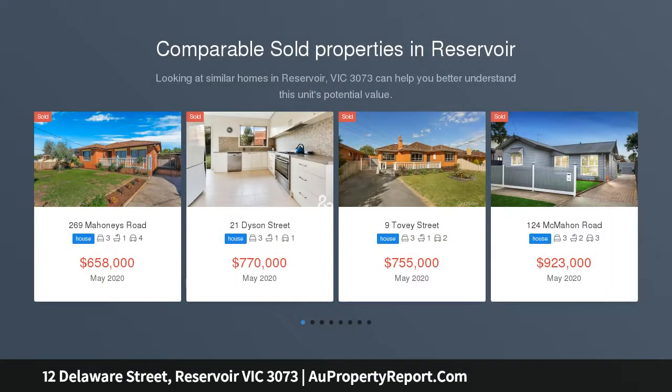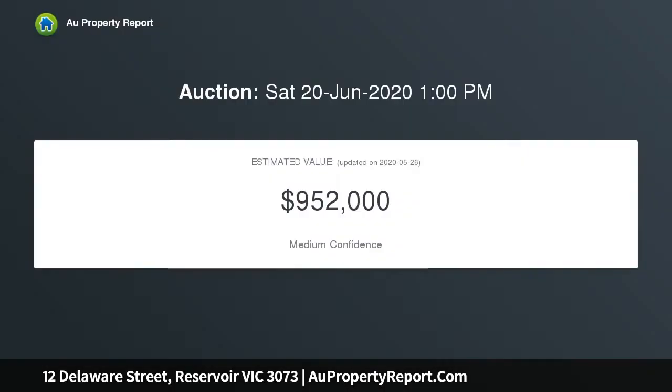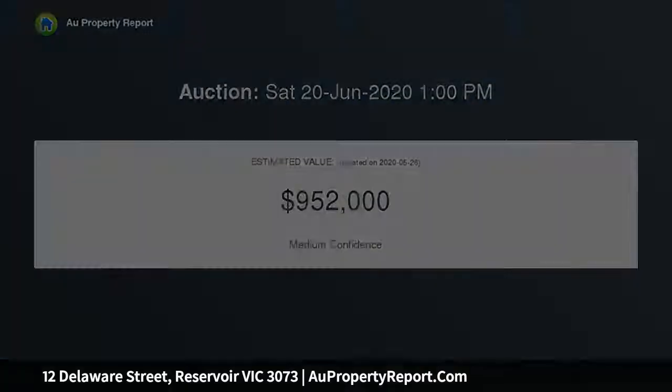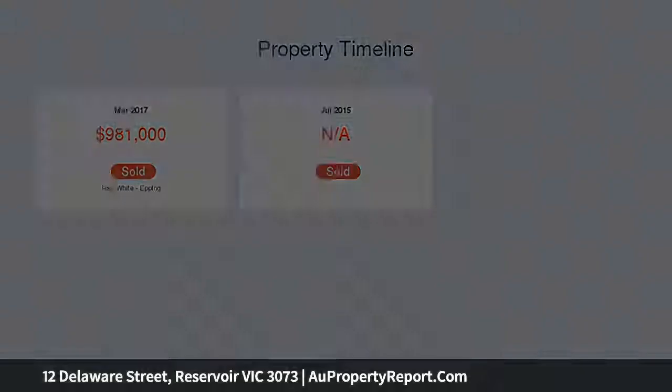If you've been searching for the perfect site on which to fulfill your grand development plans, look no further than this exciting property. Occupying a 720 SQM allotment, it's the chance of a lifetime to utilize the plans and permits currently in place. The plans comprise 4 x 2 bedroom townhouses, all with lock-up garages and an efficient contemporary design.